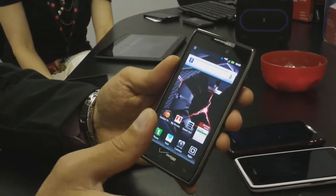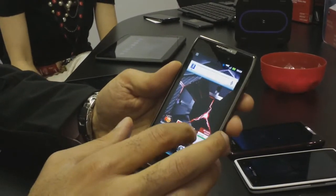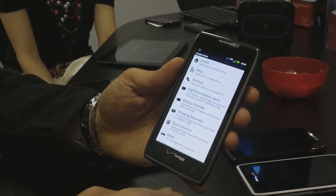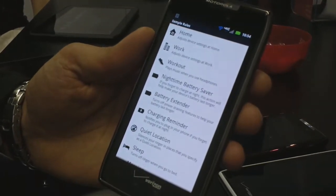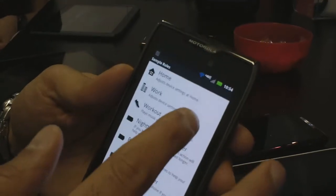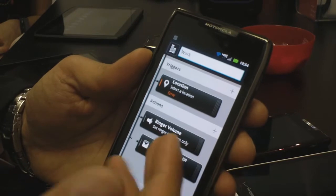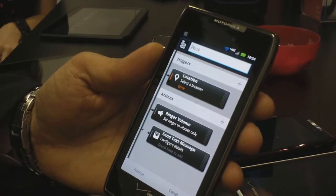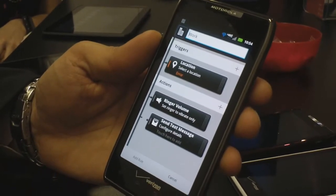We've also introduced two pieces of software that have done exciting things for us. One of them is Smart Actions, which allows you to use pre-populated rules or create rules on your own, basically allowing you to do more without having to worry about it. For example, you can set up a Smart Action so that when you come to work, you can turn your ringer volume off — or change it from Lady Gaga to something more conservative — and send a text message to your loved ones saying, hey, I made it to work without any issues.